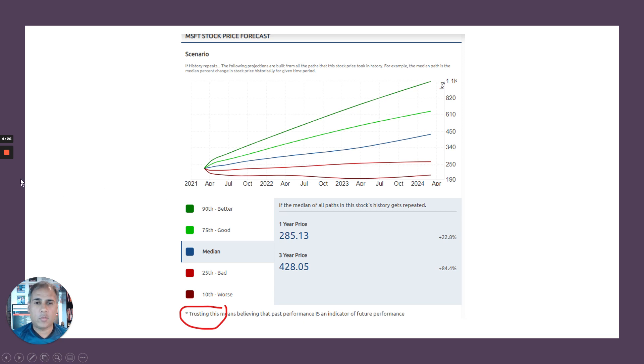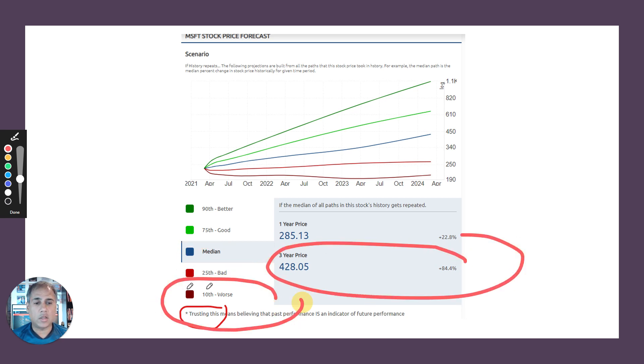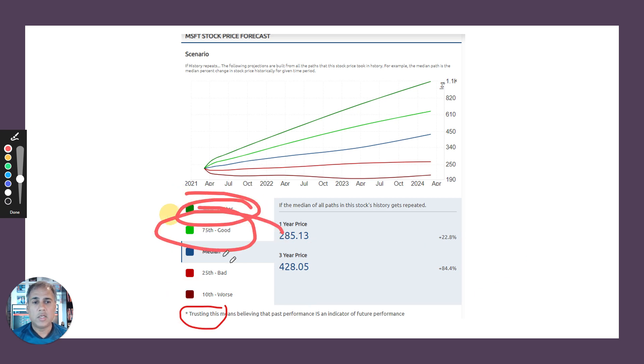Whilst historical prices don't repeat themselves, and past performance is not an indicator of the future, it is sometimes useful to see — let's say history did repeat itself — what might my returns look like if, on average, it was like what had happened in history? You might also look at the 10th worst percentile and ask yourself, is that still attractive as a one-year or three-year return? I do like to look at the median and ask what the return might be. I also like to look at the worst-case scenario and ask, could I live with that as an alternative? I don't bother looking at the 90th or 75th — they're just icing on the cake.